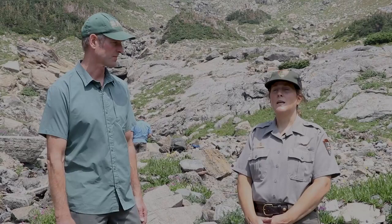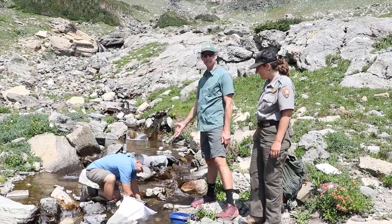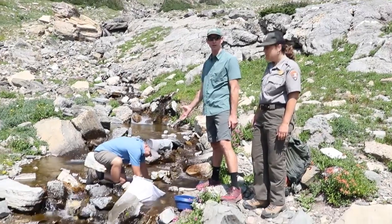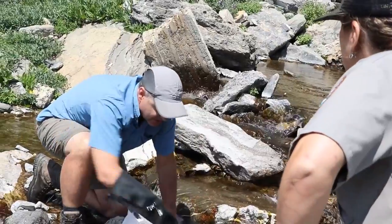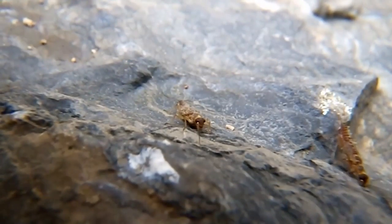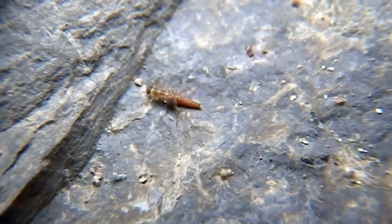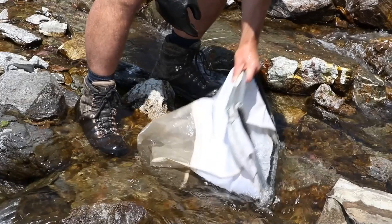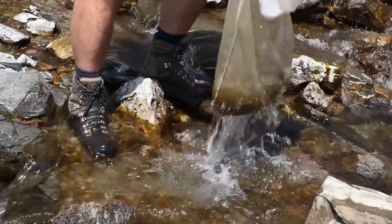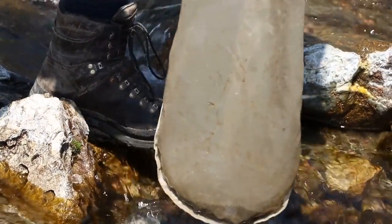An aquatic entomologist holds a net and captures insects and other life forms from the stream. This is my colleague Joe Gersh — he's an aquatic entomologist with the USGS. Joe today has taken a sample of the stream macroinvertebrate community living in Lunch Creek. I put the net in the stream, stir up the gravel and move the rocks. The insects, as well as algae and other things in the stream, flow into the net, and then I rinse it out. Joe lifts the net and water leaks from the bottom.